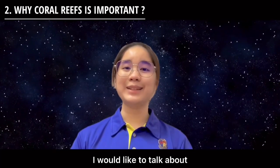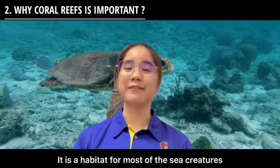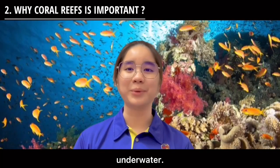Besides that, I would like to talk about the importance of coral reef. It is a habitat for most of the sea creatures, especially fish. It also provides an important ecosystem for life underwater.